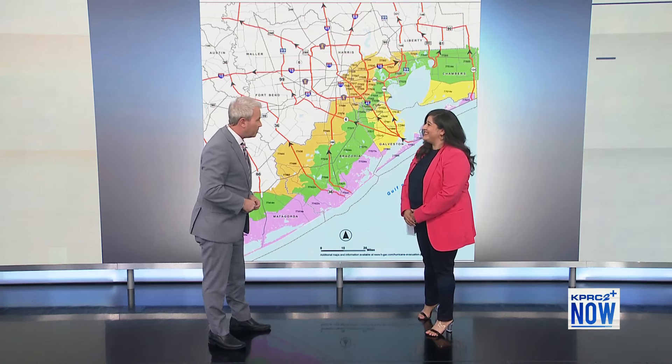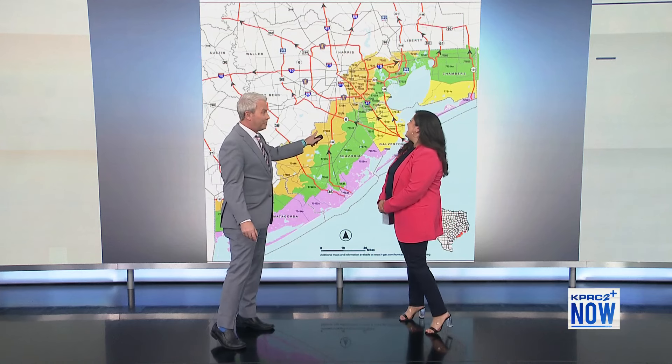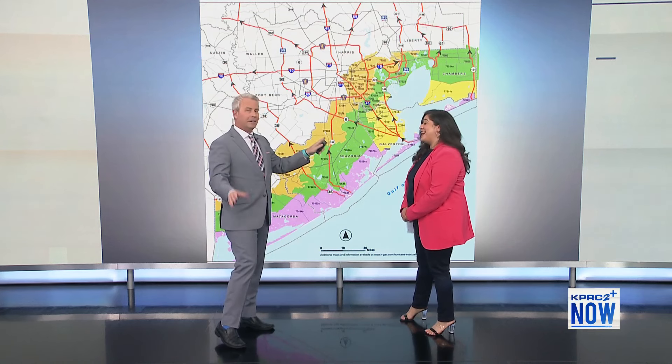Frances, thank you very much for joining me this morning. Hopefully we will not need these maps for the rest of hurricane season. We'll put our fingers crossed and hope that's not the case. We've got a lot more coming up in the rest of the half hour — it is 7:42, and we'll see you right after the break.